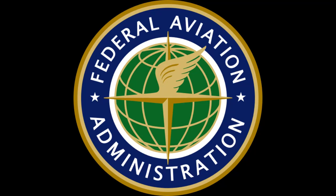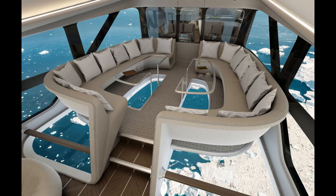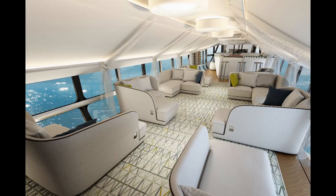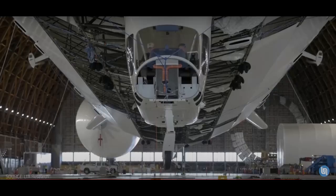Airships, once a luxury sky cruising option, are becoming relevant again. Swedish airship service Ocean Sky Cruises plans to fly luxury tours of the North Pole aboard the Airlander 10 starting in 2026 for $200,000 USD. Despite the high prices, airships are not far away — the FAA recently certified the Pathfinder 1, which sets safety standards for other companies.